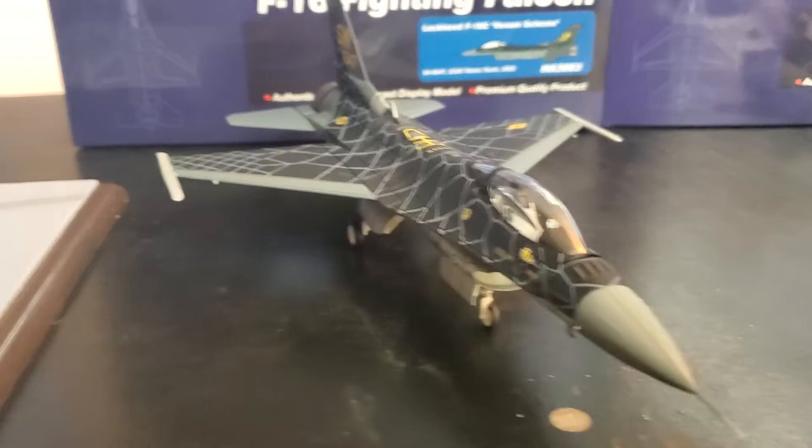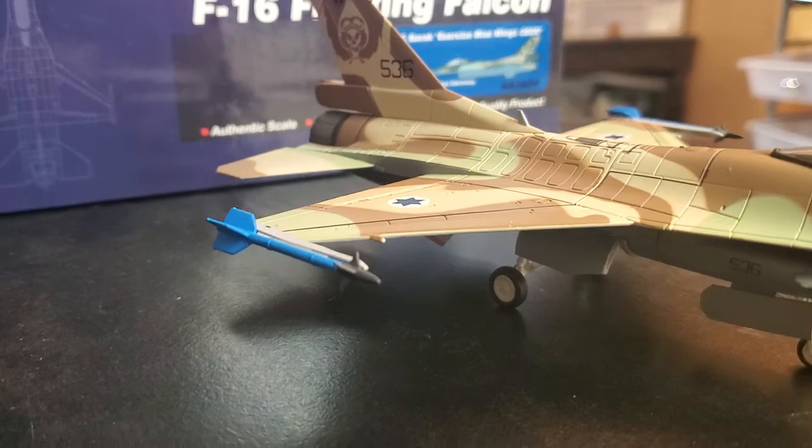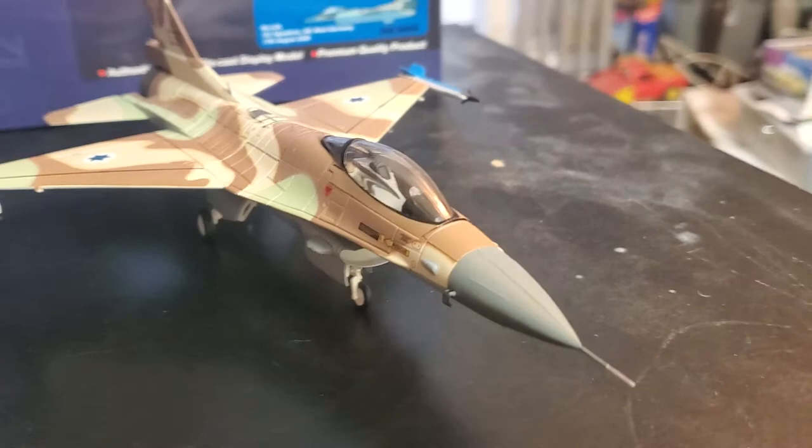It's just very nice looking F-16 - I really like that, it's just beautiful. Look at the Star of David - that's the Star of David, guys. Israel is the apple of God's eyes and it's just plain beautiful.